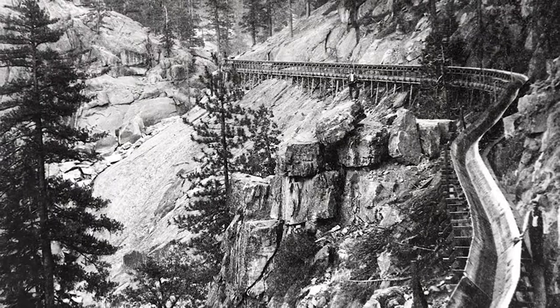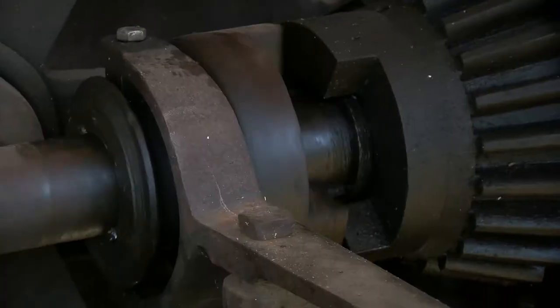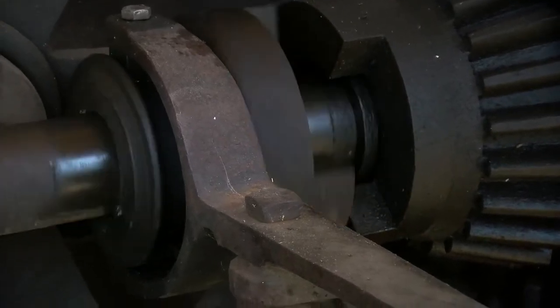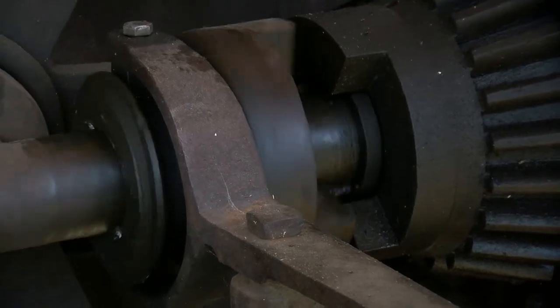At the sawmill it would be cut into boards and then floated down a flume 42 miles long, reaching Clovis six and a half hours later. At the turn of the century this was the latest and greatest technology, and so for 108 years old it's a pretty fascinating machine.